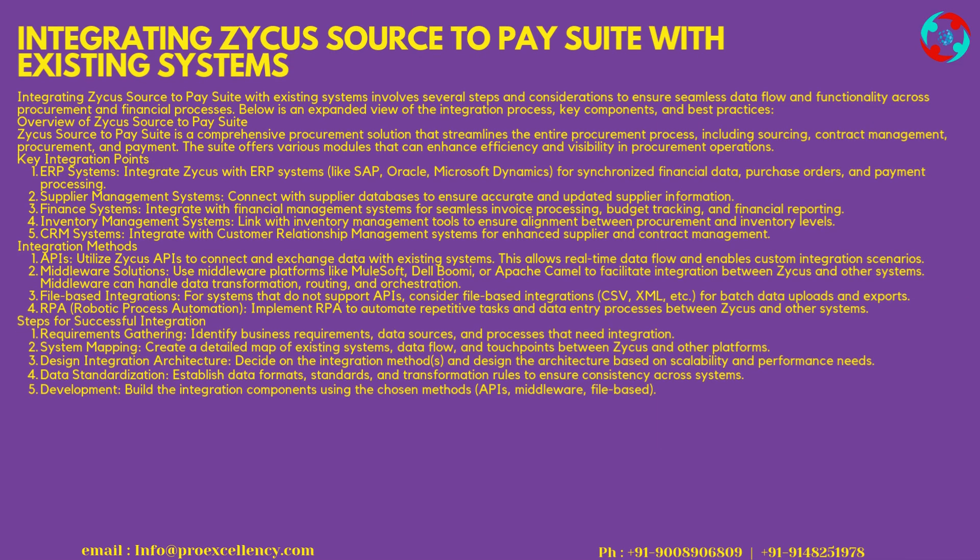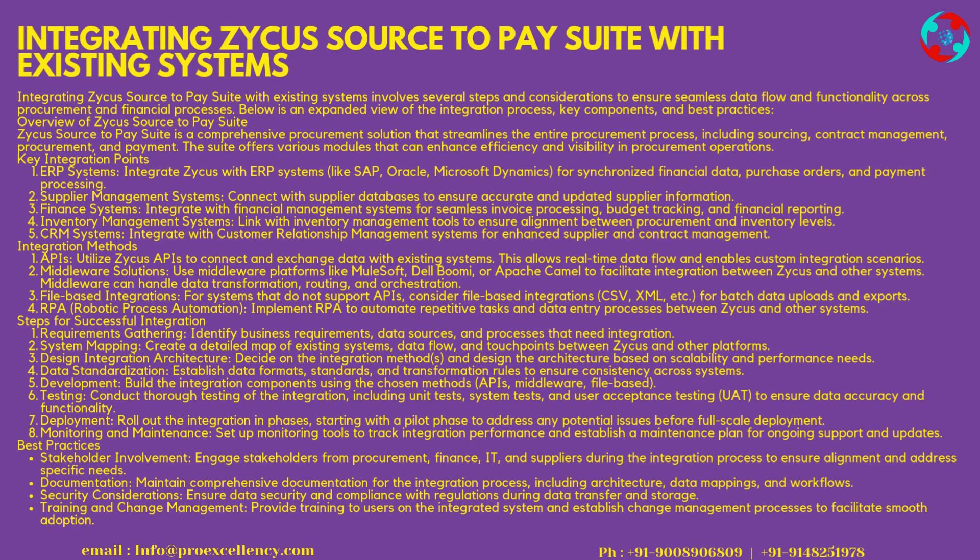Integrating Zycus Source-to-Pay Suite with existing systems involves several steps and considerations to ensure seamless data flow and functionality across procurement and financial processes. Zycus Source-to-Pay Suite is a comprehensive procurement solution that streamlines the entire procurement process, including sourcing, contract management, procurement, and payment. The Suite offers various modules that can enhance efficiency and visibility in procurement operations.